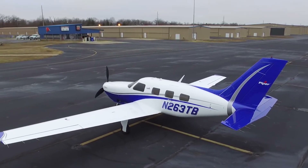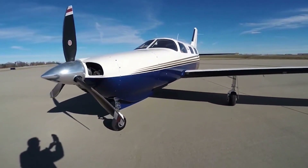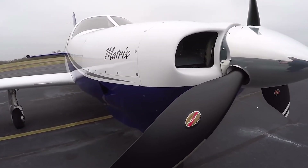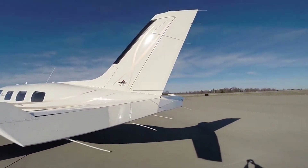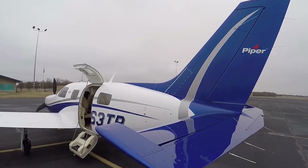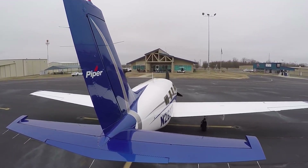One aviation publication even referred to it as a deflated Mirage and asked, does the world really need an unpressurized Mirage? Since that time, the critics turned out to be dead wrong. Stay with us till the end of the video, because here is everything you need to know about the Piper Malibu Matrix.